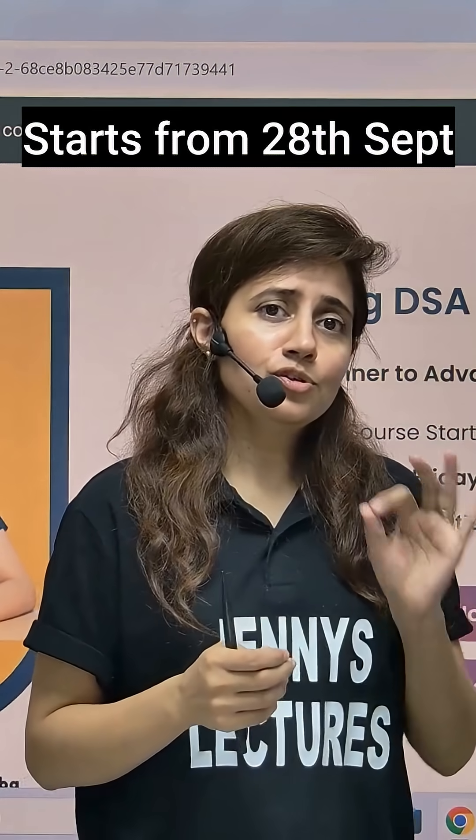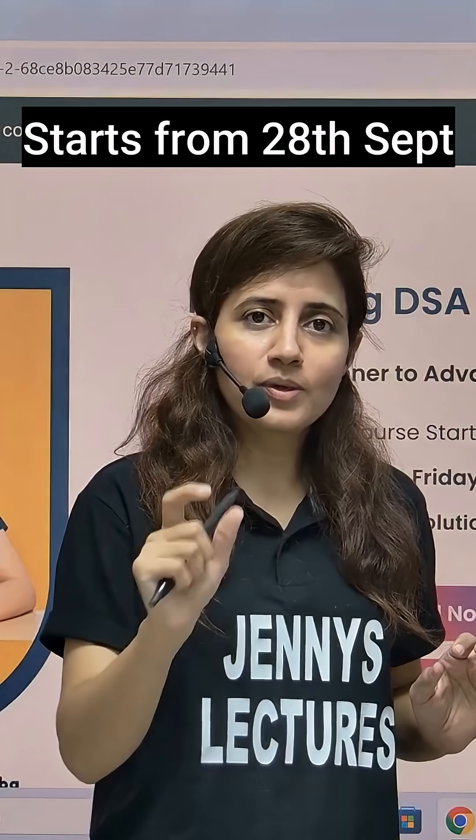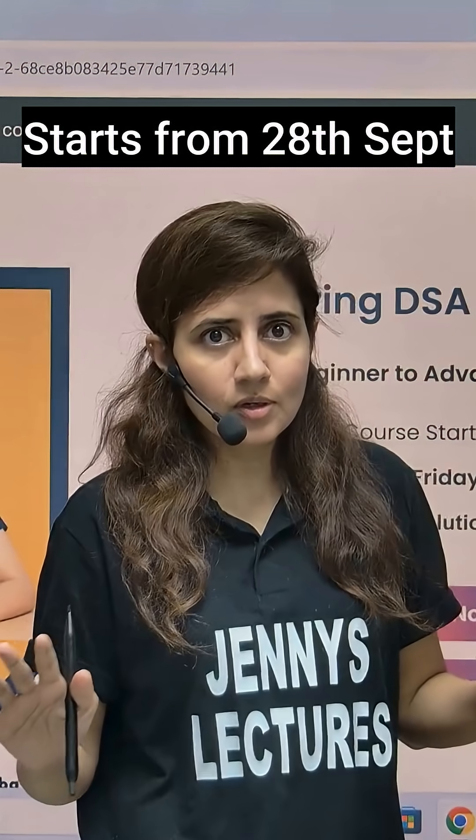Well, here I am to introduce the new batch of my Mastering DSA with Java course. It's a structured, self-paced course designed especially for serious learners who don't want any shortcut — who want only serious learning.